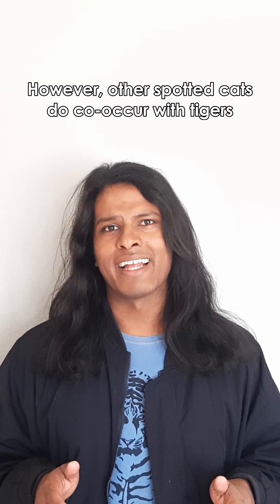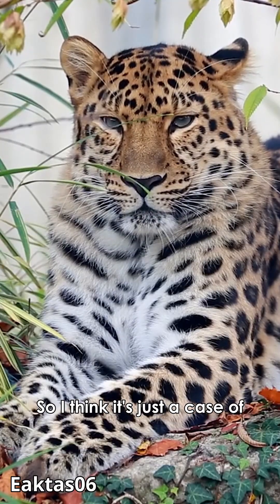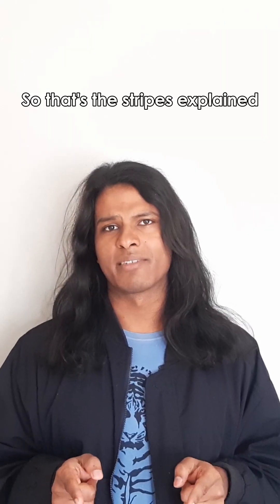However, other spotted cats do co-occur with tigers, like leopards, and they're just as successful. So I think it's just a case of two different solutions to the same problem. So that's the stripes explained.